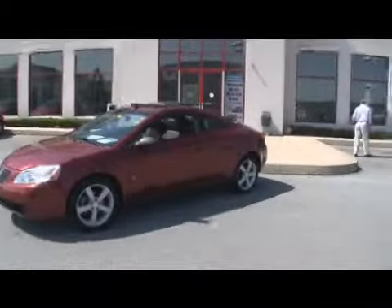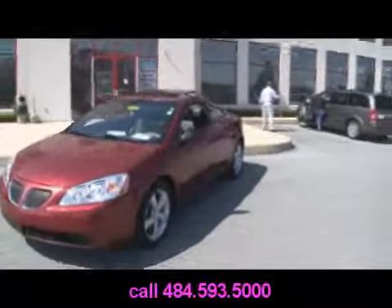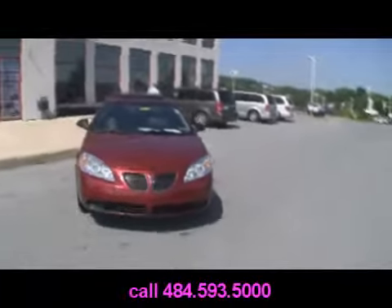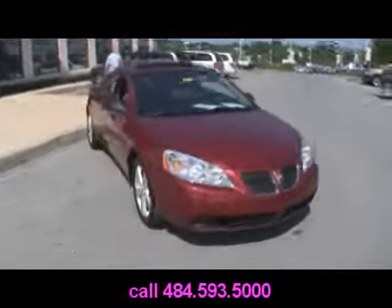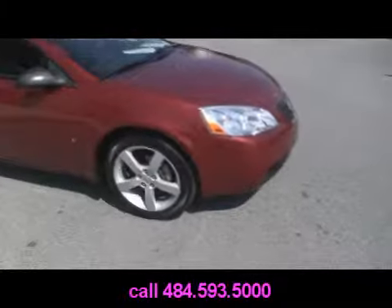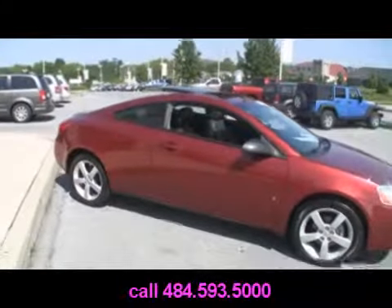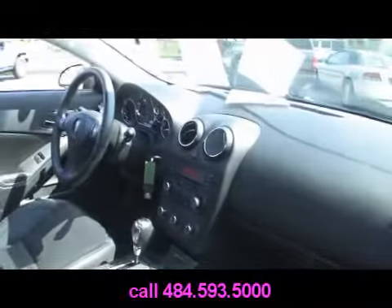What we have here is a beautiful 2008 Pontiac G6 GT. All leathered up, sunroof, alloy wheels — this is a coupe. Automatic transmission, thumping sound system.